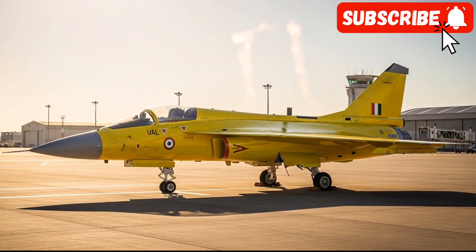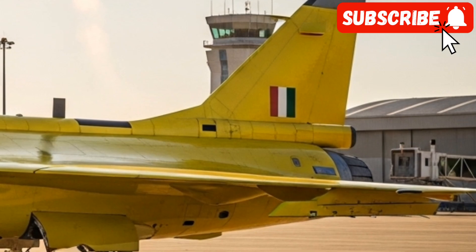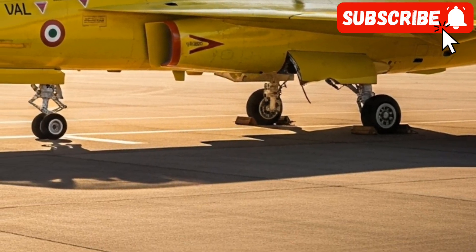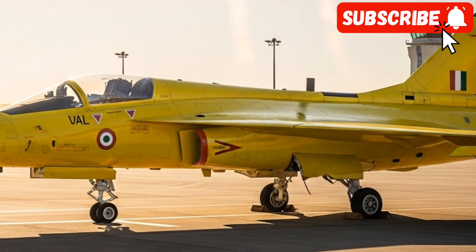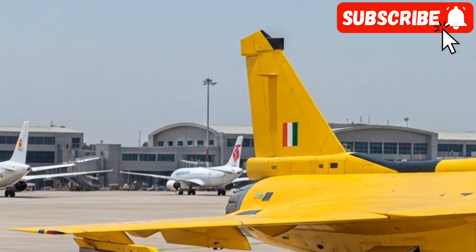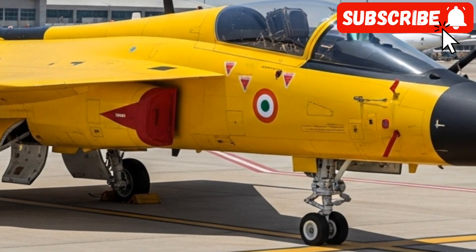Conclusion — the future is here. While we at Bike Reviews love the raw power of a combustion engine on two wheels, the sheer engineering marvel of the HAL Tejas MK2 is in a league of its own. It stands as a powerful symbol of India's growing aerospace capabilities and its determination to secure its skies with homegrown technology.